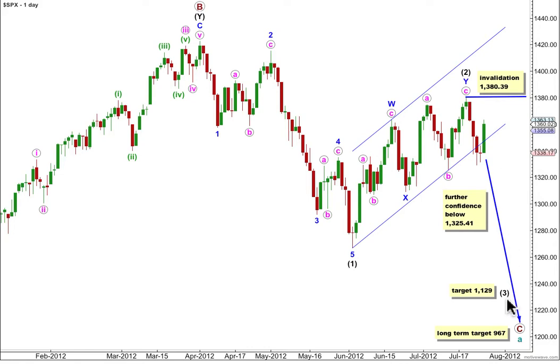Our long to mid-term target for wave three black, about a couple of months away, is 1129, where it will reach 1.618 the length of wave one black. Eventually, when we have price movement below 1325.41, probably next week, we may have more confidence in this wave count.